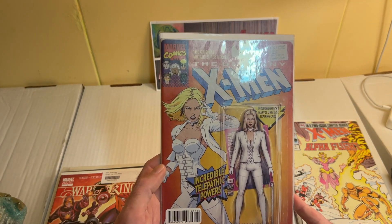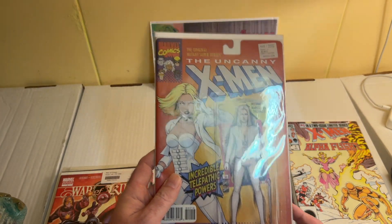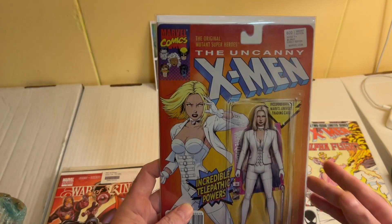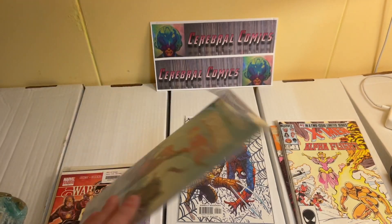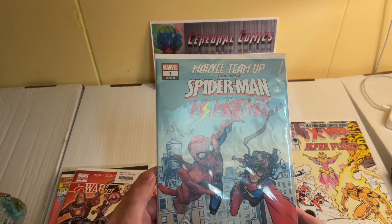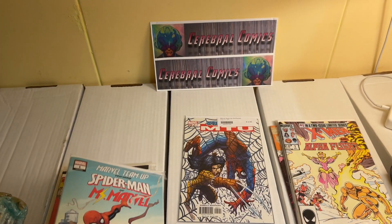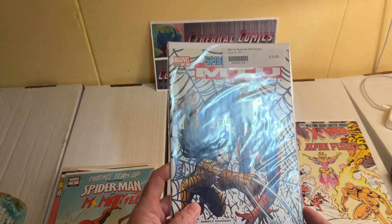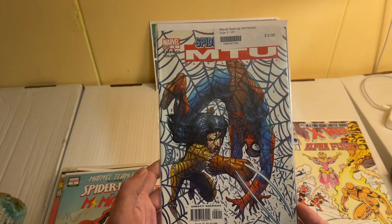I'm not sure what's with all the variants, but I like this action figure variant thing they're doing — it looks just like an actual action figure extra. Then we have a Marvel Team-Up issue number one featuring Spider-Man and Ms. Marvel, and Marvel Team-Up issue number five featuring X-23 and Spidey.